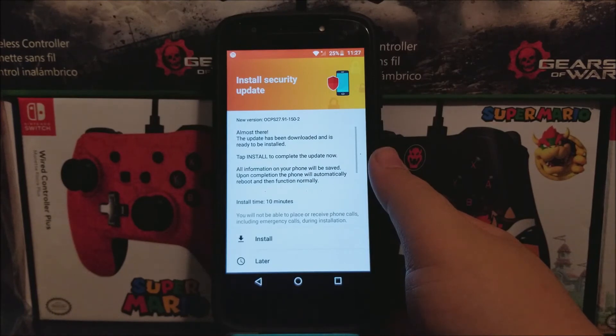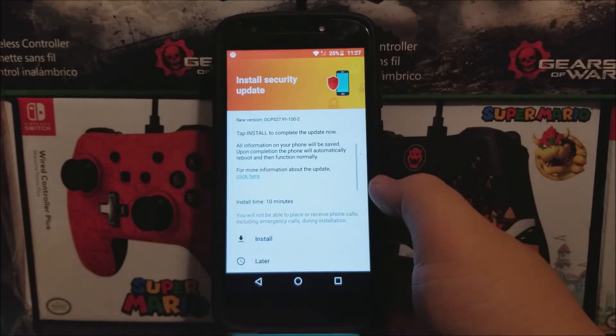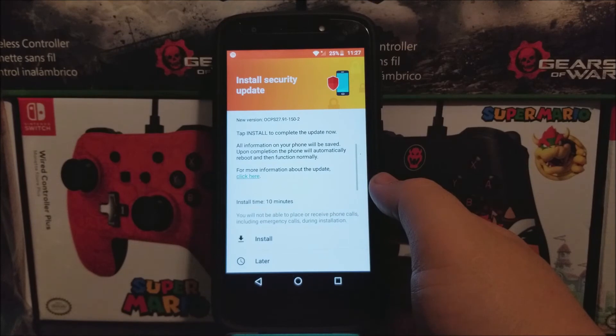The update has been downloaded and is ready to be installed. Tap Install to complete the update now. All information on your phone will be saved. Upon completion, the phone will automatically reboot and then function normally. The installation time is going to take approximately 10 minutes. You will not be able to place or receive phone calls, including emergency calls, during installation. So tap where it says Install.